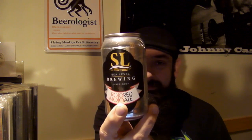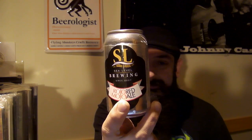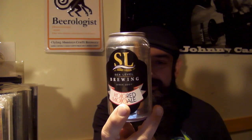This one is 355 milliliters, 5.2% alcohol by volume. Keep refrigerated, unfiltered, unpasteurized. Sea Level Brewing, 980 Terry's Creek Road, Port William, Nova Scotia. www.sealevelbrewing.com. That's what we got — 355 milliliters, 5.2% alcohol by volume.